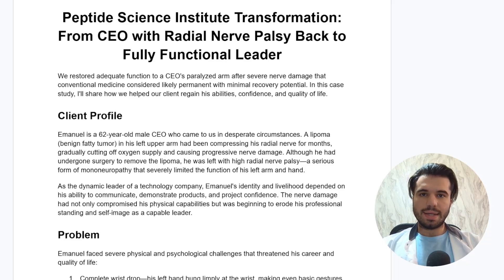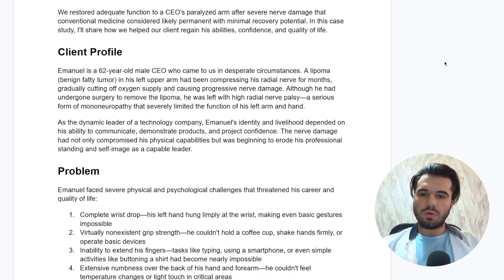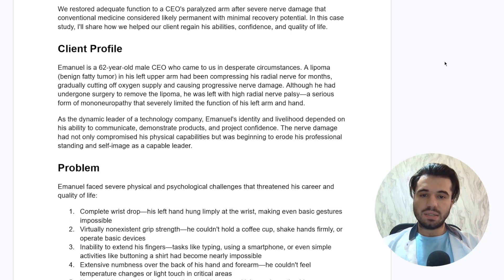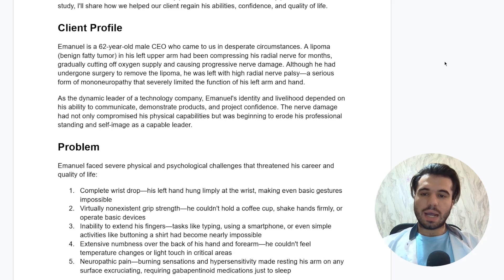My name is Dr. Ali and I am the head transformation specialist at the Peptide Science Institute. Starting off with the client's profile — we'll call him Emmanuel — a 62 year old male CEO who came to us in desperate circumstances after a lipoma, which is a benign fatty tumor in his left arm, had been compressing his radial nerve for months, gradually cutting off oxygen supply and causing progressive nerve damage.